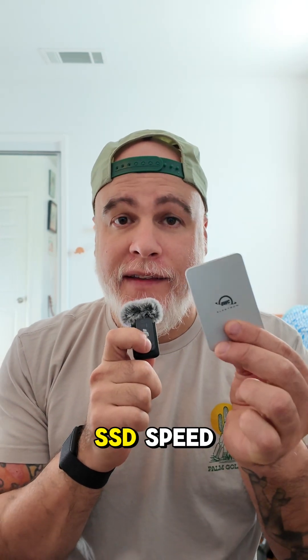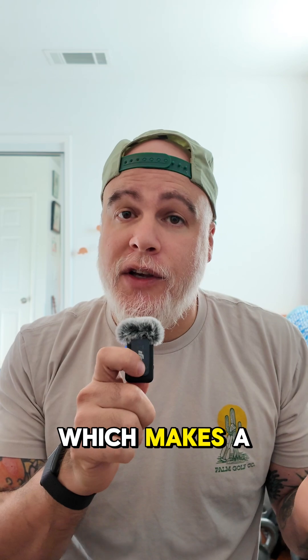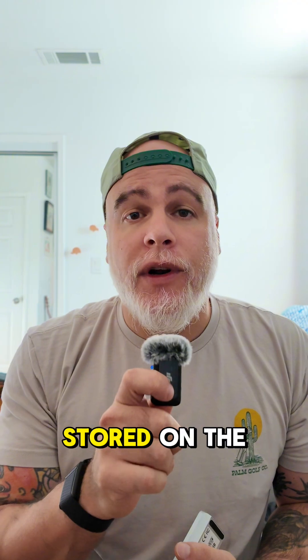Seven reasons why you need an SSD. Speed. SSDs are significantly faster than HDDs, which makes a huge difference in tasks like transferring large files, editing media directly from the drive, or loading applications stored on the SSD.